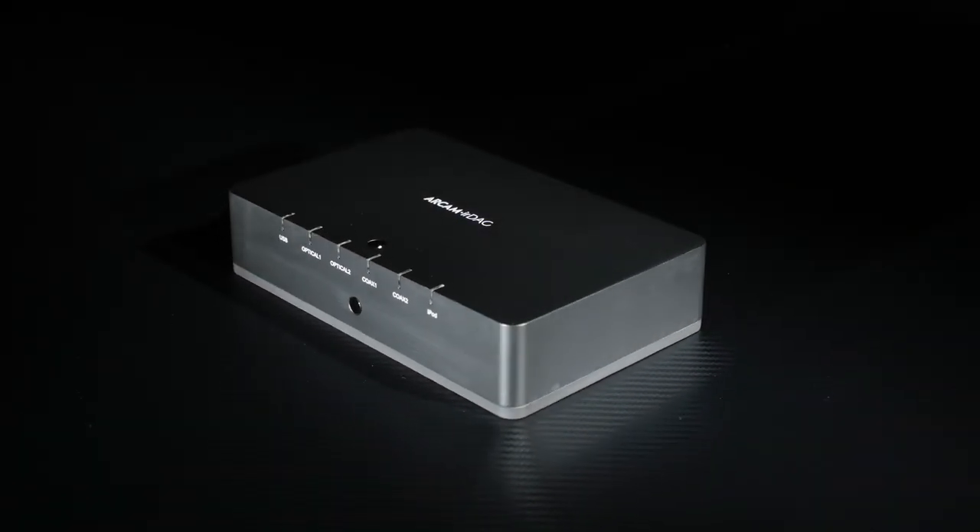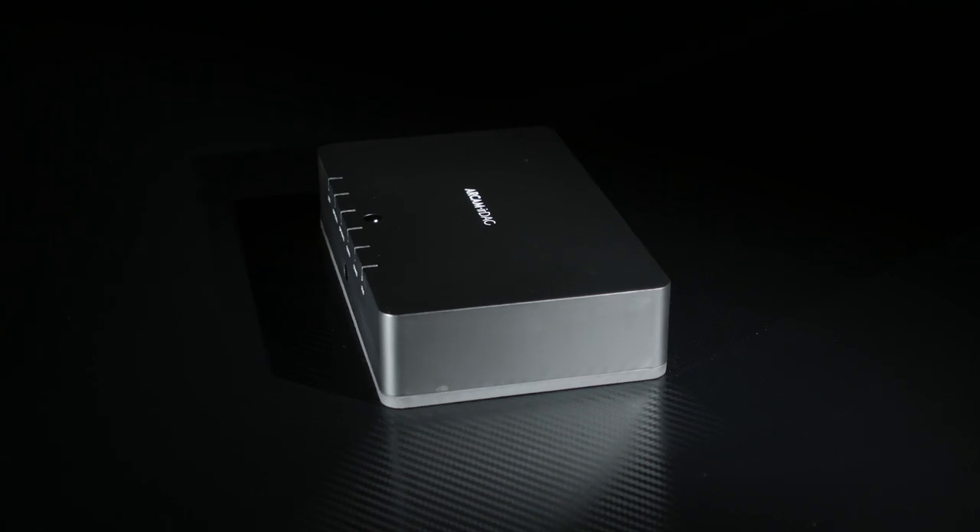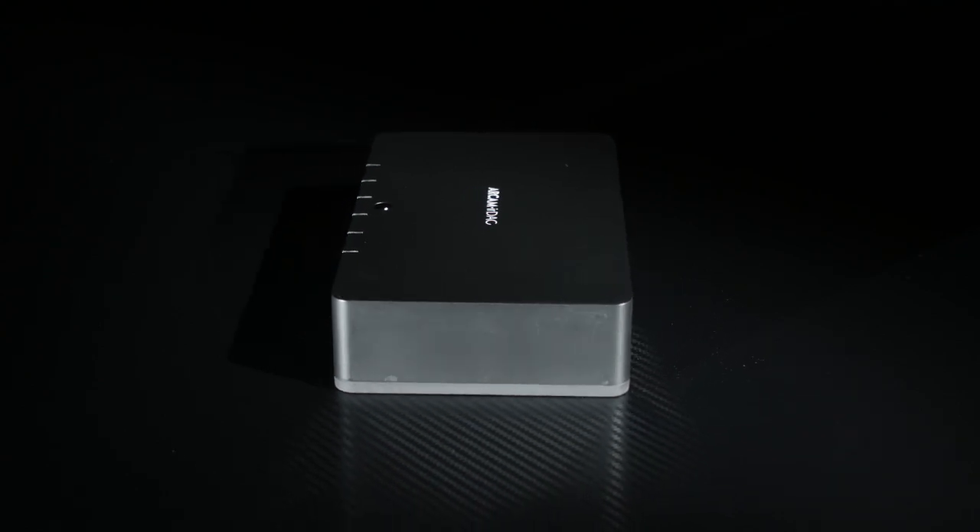Fire it up and you'll find the Arkham's ability to stay true to the rhythm of a track is what sets it apart from all its rivals. From simple hip-hop to more complex classical and jazz pieces, it sounds absolutely superb. It helps that Arkham has equipped the IR DAC with technology and design cues derived from the company's own high-end FMJ D33 DAC.